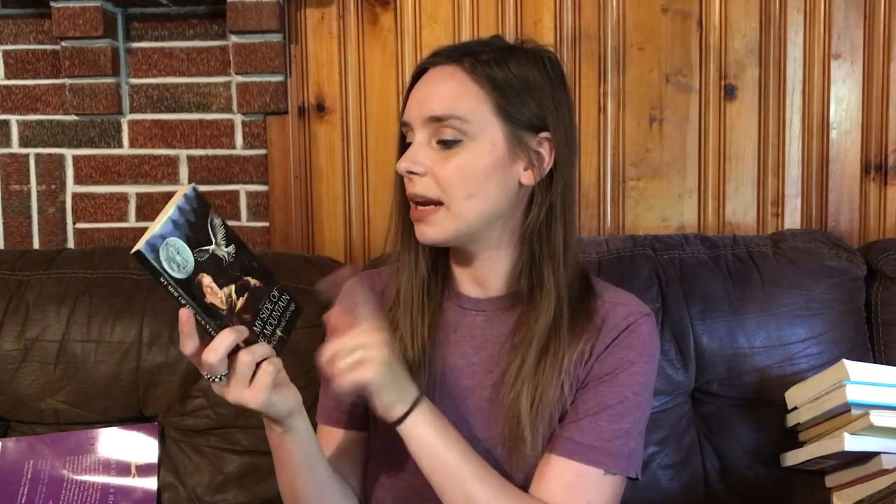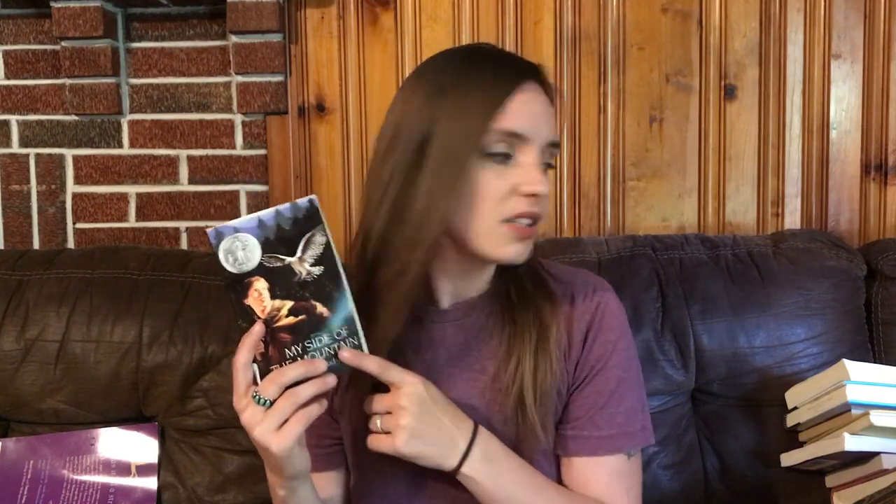The next book is My Side of the Mountain by Jean Craighead George, which I'm pretty excited about. It's another Newbery Honor book. I don't think I've ever actually read this one, so it's going to be exciting for me too — a new-to-me Jean Craighead George. I've never read it before, but I really enjoyed Julie of the Wolves. I read those when I was younger and loved them, so that one will be fun.